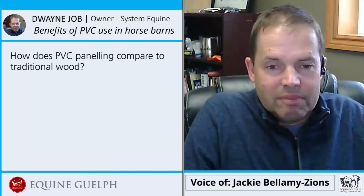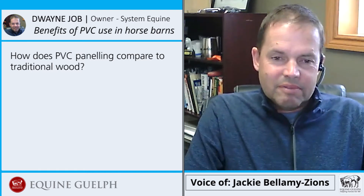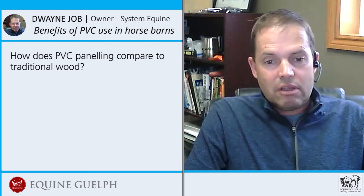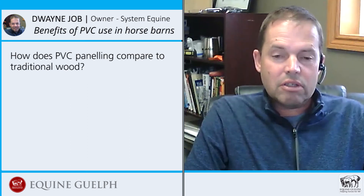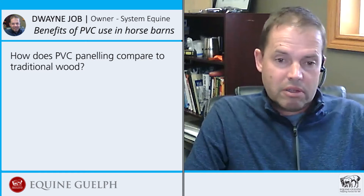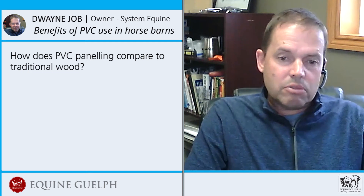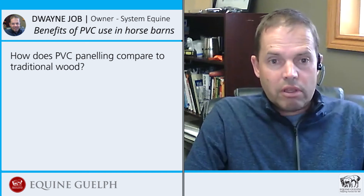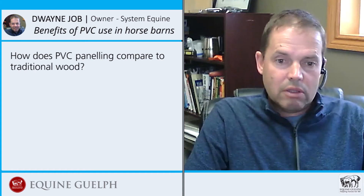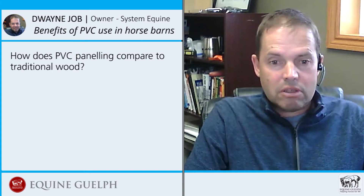How does PVC paneling compare to traditional wood? No maintenance — you never have to do anything to it, unlike wood where you have to stain or seal it every few years. It expands and contracts, so it's not going to buckle, warp, or crack like wood would. It comes in white and gray. The TrussCore we carry just looks great. It's way better than drywall because it won't accept any moisture, and as we all know, there's a lot of moisture in a horse barn.